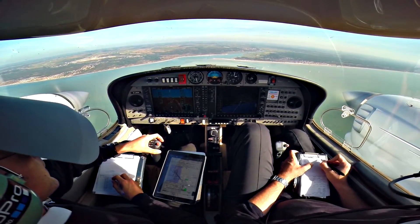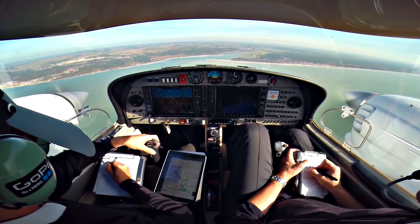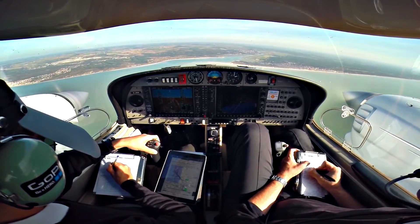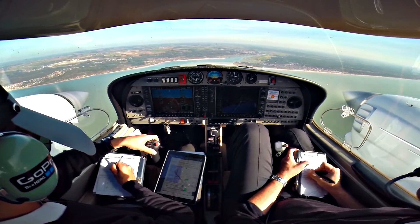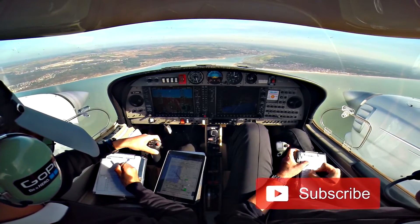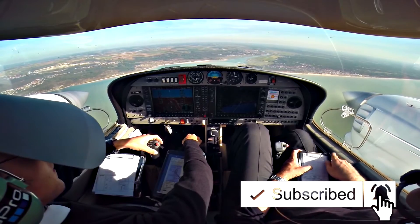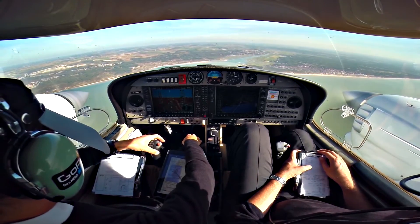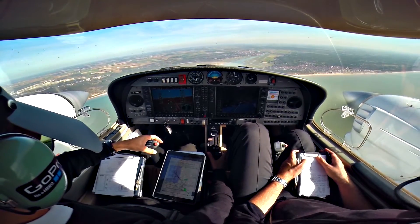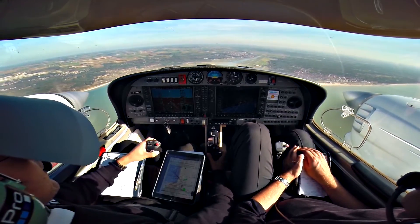Ready. Golf Mike India, runway 13, it will be LID 1 Yankee, standard departure at 4,000 feet QNH 1026, squawk 0674, and Lille on 120.275. Golf Mike India — OK, LID 1 Yankee, runway 13, climbing 4,000 feet QNH 1026, squawk 0674, and Lille on 120.275. Golf Mike India.